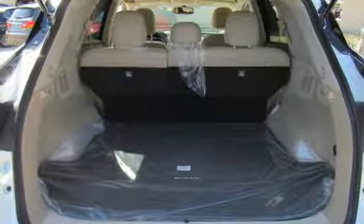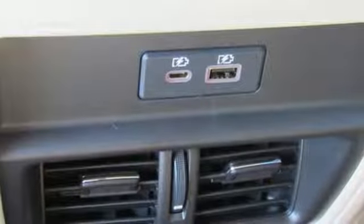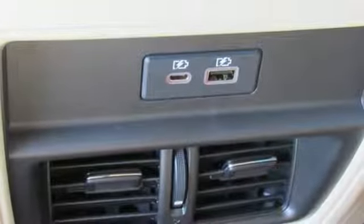Leather steering wheel, V6 engine, aluminum wheels, gas pressurized shocks, and doors and push button start proximity key.